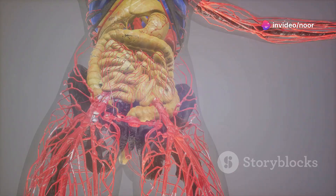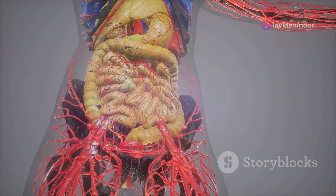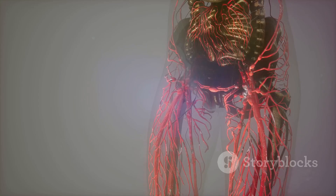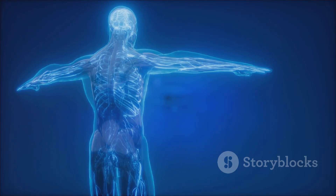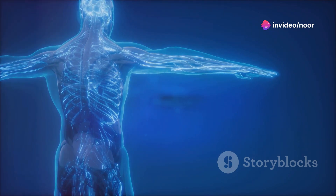Why do 100% of humans need connective tissues? Because without them we'd be a pile of organs and bones. Connective tissues are like the glue that holds your body together. They're everywhere, providing support, structure, and connection between different parts of your body.